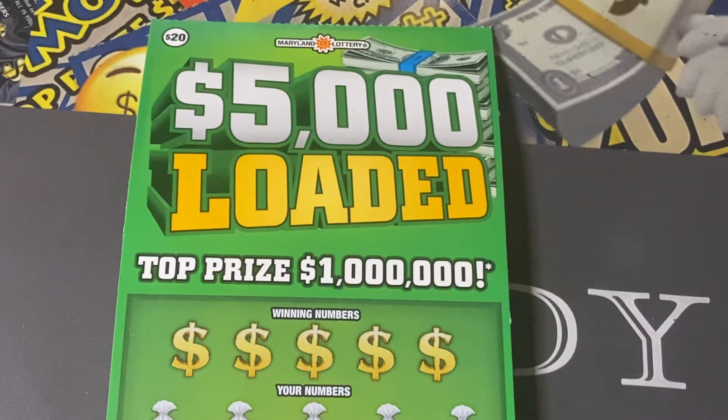Hi fam! Ladies Scratch are back with you with Maryland Lottery's $20, $5,000 loaded top prize $1,000,000 Maryland Scratch Off Ticket.